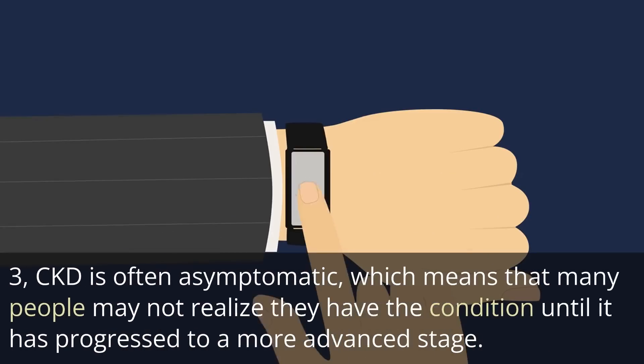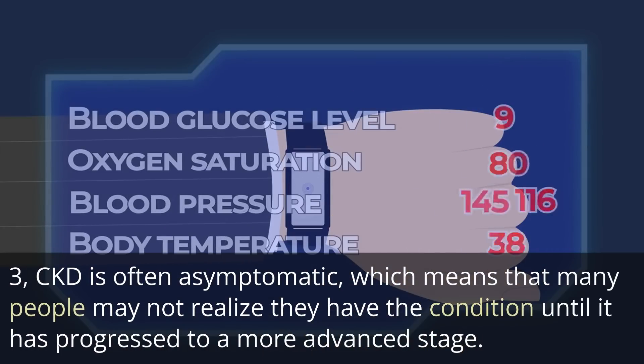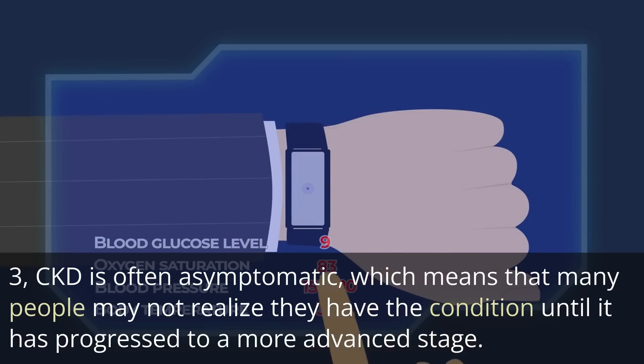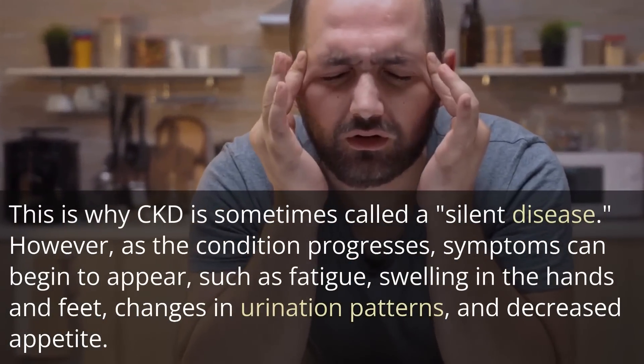CKD is often asymptomatic, which means that many people may not realize they have the condition until it has progressed to a more advanced stage. This is why CKD is sometimes called a silent disease.